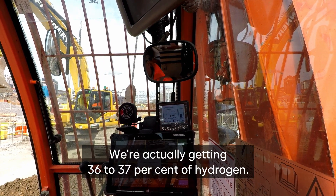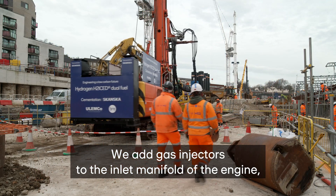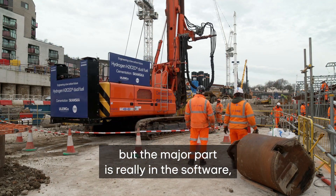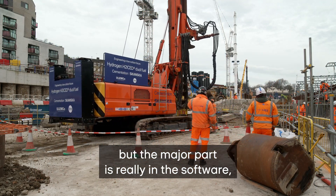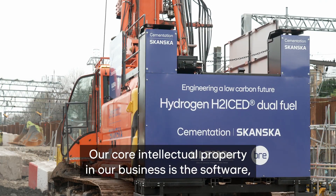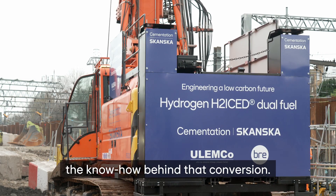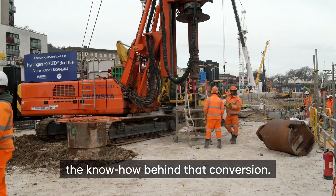We're actually getting 36 to 37% hydrogen. We add gas injectors to the inlet manifold of the engine, but the major part is really in the software and in the hydrogen storage that we put onto the vehicle. Our core intellectual property is the software and the know-how behind that conversion.